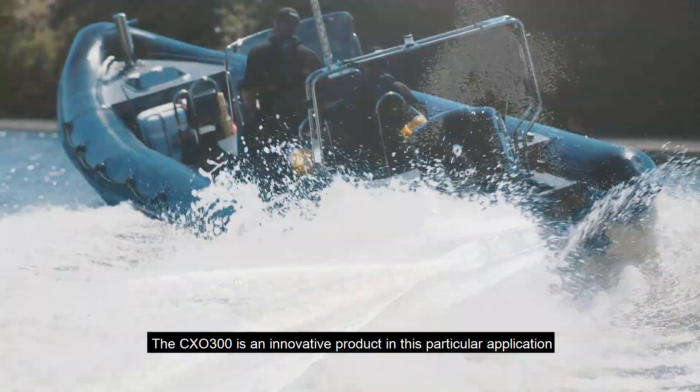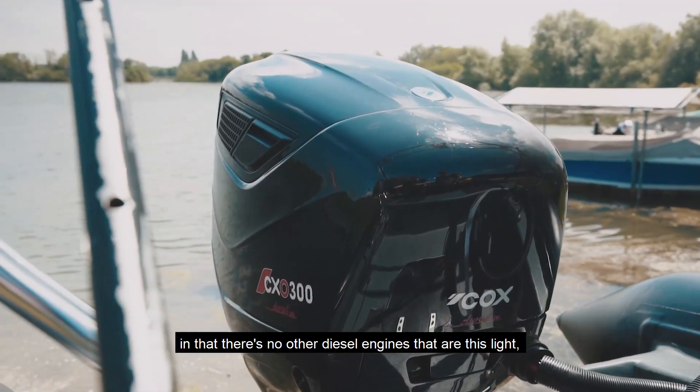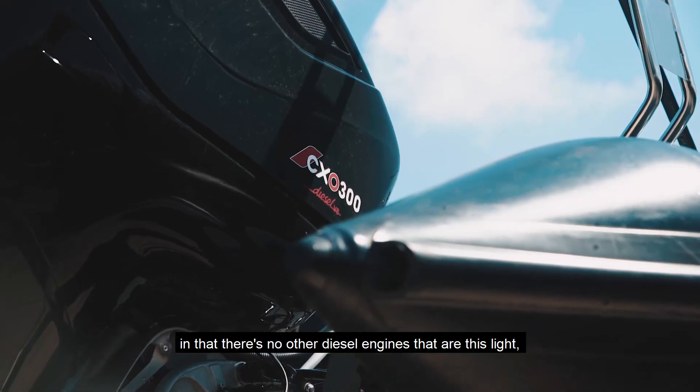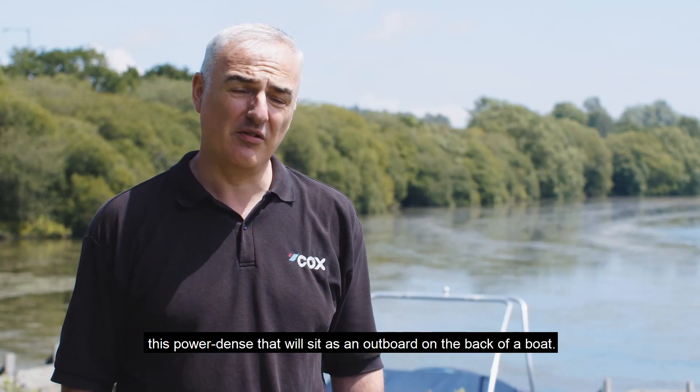The CX-0300 is an innovative product in this particular application in that there's no other diesel engines that are this light, this power dense, that will sit as an outboard on the back of a boat.